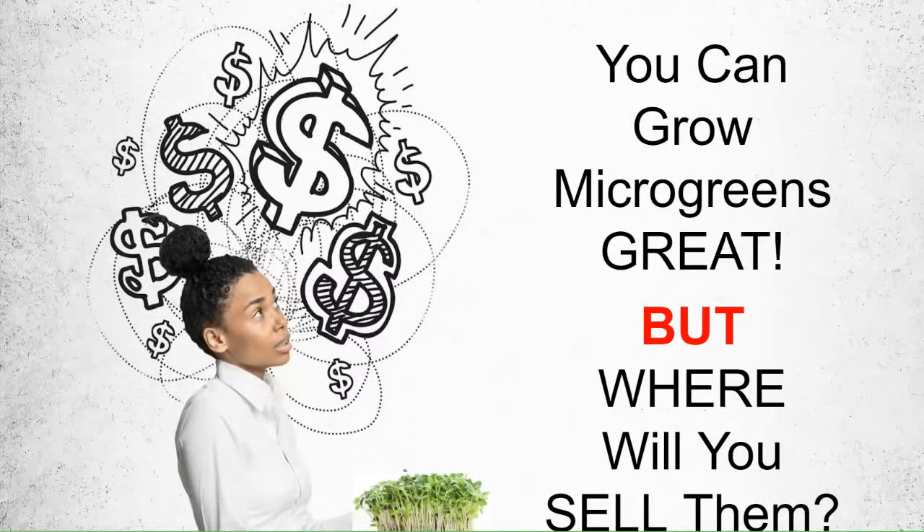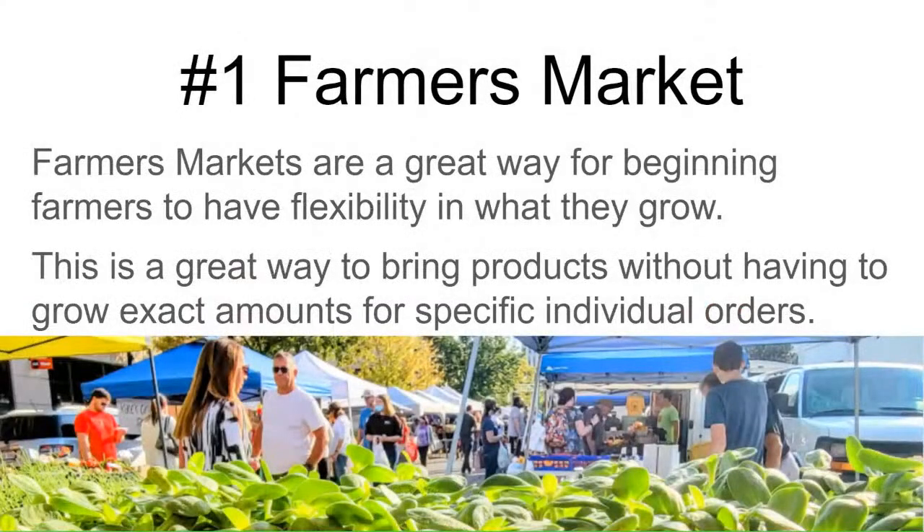Where to sell your microgreens — so you've got your grow down, you can grow your microgreens, you're great at growing them. But where do you sell them? We're going to go over some of the top places to sell your microgreens.